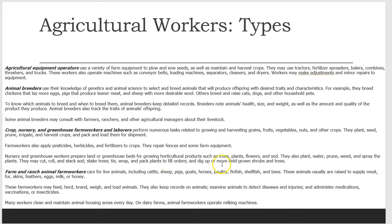Farm and ranch animal workers care for live animals, including cattle, sheep, pigs, goats, horses, poultry, finfish, shellfish, and bees. These animals usually are raised to supply meat, fur, skins, feathers, eggs, milk, or honey.